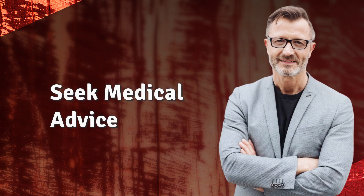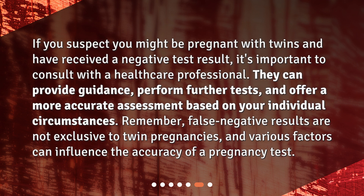Seek Medical Advice. If you suspect you might be pregnant with twins and have received a negative test result, it's important to consult with a healthcare professional. They can provide guidance, perform further tests, and offer a more accurate assessment based on your individual circumstances. Remember, false negative results are not exclusive to twin pregnancies, and various factors can influence the accuracy of a pregnancy test.